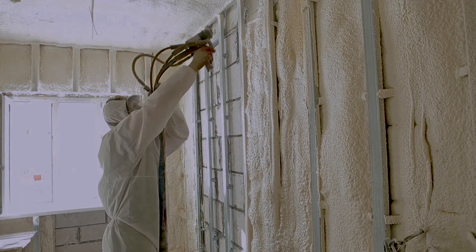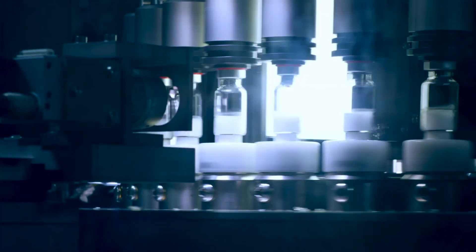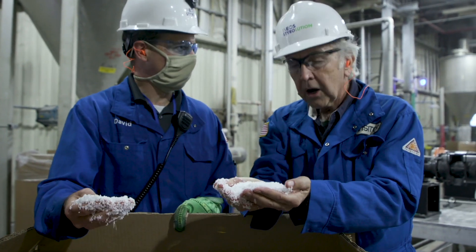Plastics play an integral part in our daily lives: helmets that keep our kids safe, energy-saving insulation in our homes, food packaging that reduces waste, and insulation for medical products like life-saving vaccines and test kits. One kind of plastic used in all of those things is called polystyrene.